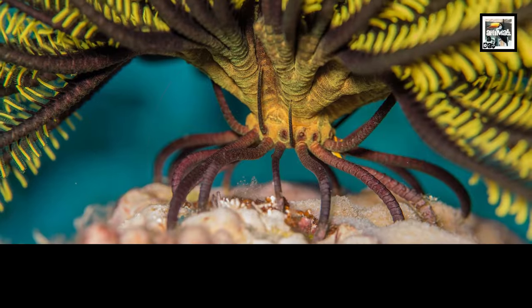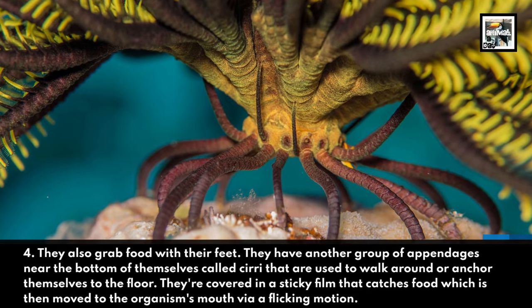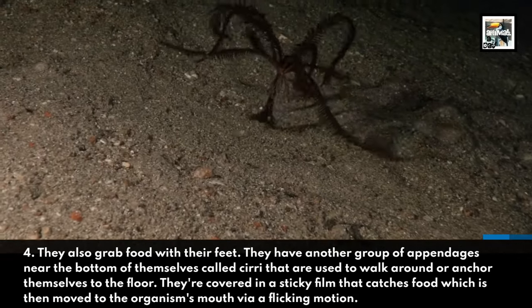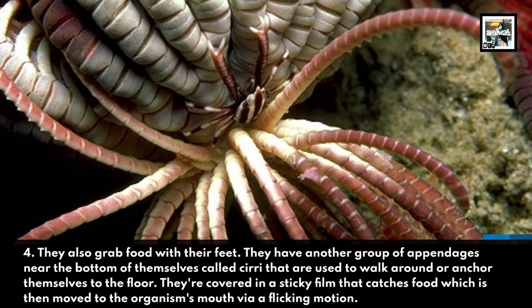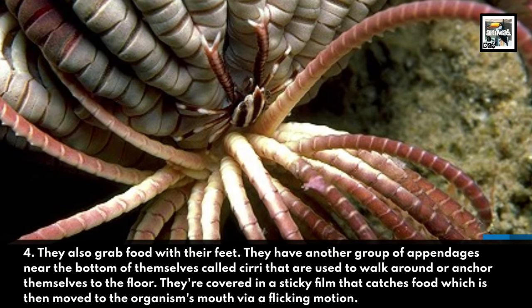They also grab food with their feet. They have another group of appendages near the bottom of themselves called Cirri, that are used to walk around or anchor themselves to the floor. They're covered in a sticky film that catches food, which is then moved to the organism's mouth via a flicking motion.